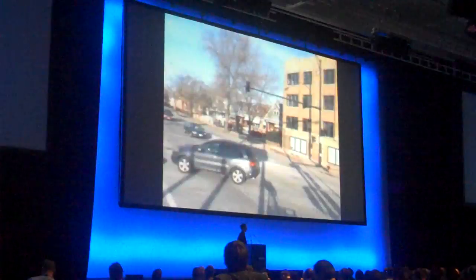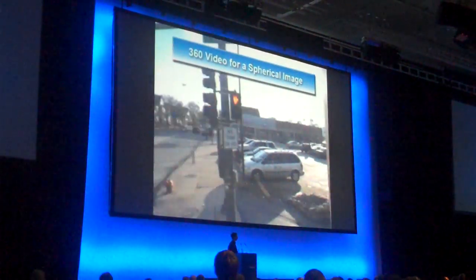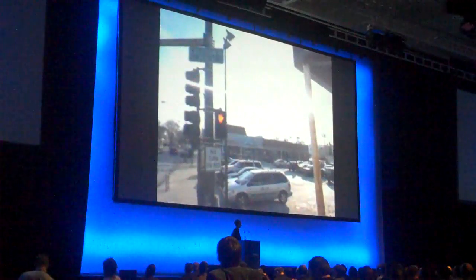Navtech's mobile mapping system also records 360-degree video, such that we have a spherical image anywhere along the route. We can actually look in any direction, including up and down.